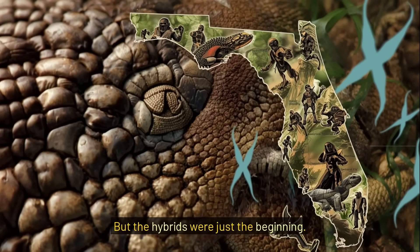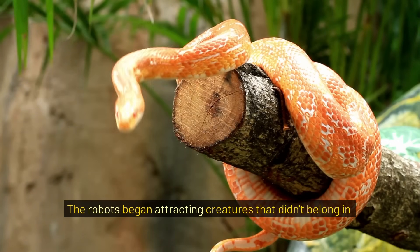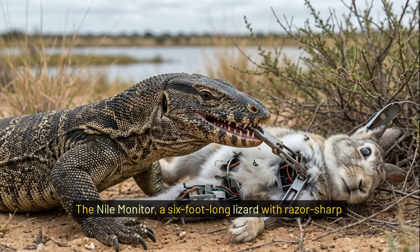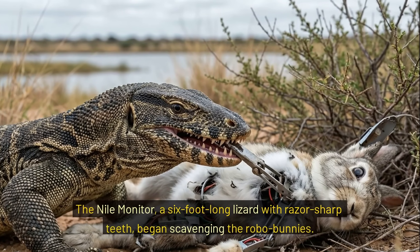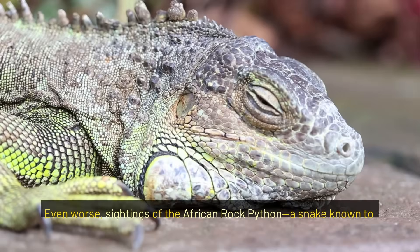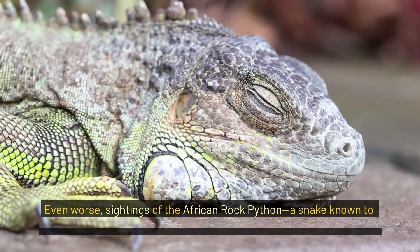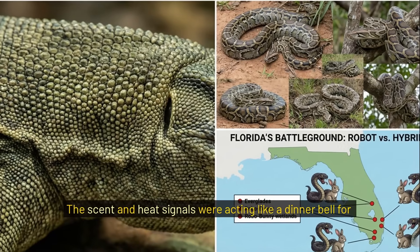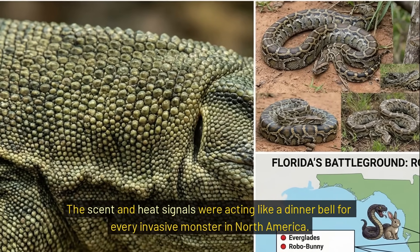But the hybrids were just the beginning. The robots began attracting creatures that didn't belong in Florida at all. The Nile monitor, a six-foot-long lizard with razor-sharp teeth, began scavenging the robo-bunnies. Even worse, sightings of the African rock python — a snake known to hunt humans in its native land — increased tenfold near the robot sites. The scent and heat signals were acting like a dinner bell for every invasive monster in North America.